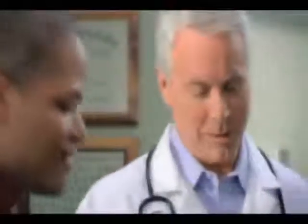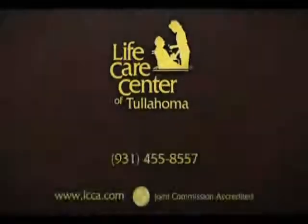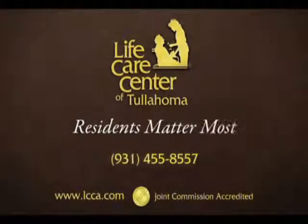The highest standard of excellence requires dedication and commitment. It's established over time — you know when you see it, you know when you feel it. There's a standard of excellence in health care: it's the Joint Commission Gold Seal of Approval. In 2003, Life Care Center of Tullahoma voluntarily achieved this accreditation and maintains it still today. Life Care — meeting a higher standard, because residents matter most.